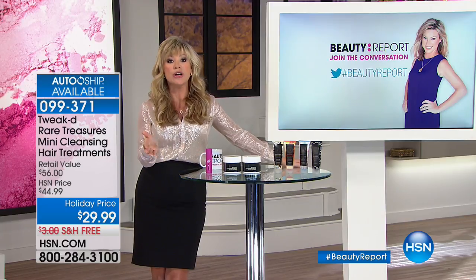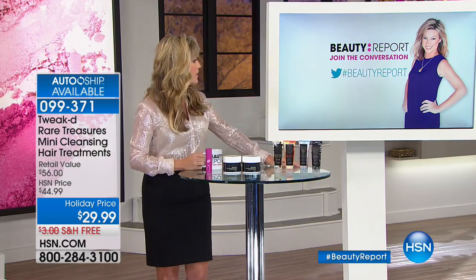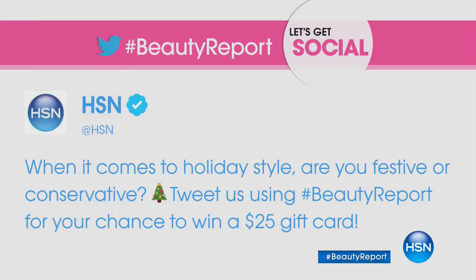Get social with us — when you do, you're automatically entered to win a $25 HSN gift card. Chat with us at HSN hashtag Beauty Report during the show. Tonight's question: when it comes to holiday style, are you festive or conservative? Tweet us using hashtag Beauty Report for your chance to win.